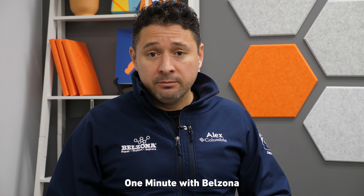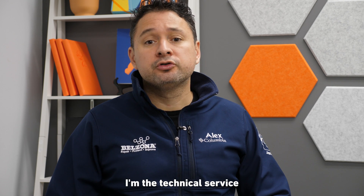Hello and welcome to another One Minute with Belzona. My name is Alexander Morello. I'm the technical service and distributor support manager for Belzona here in the Americas.